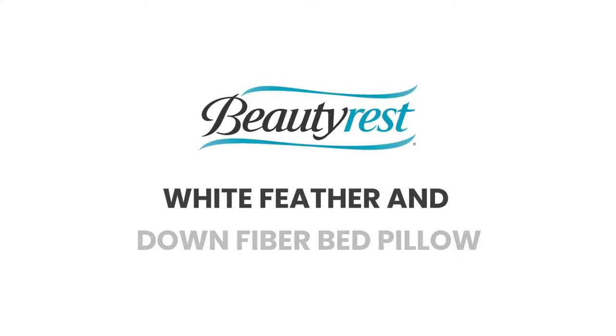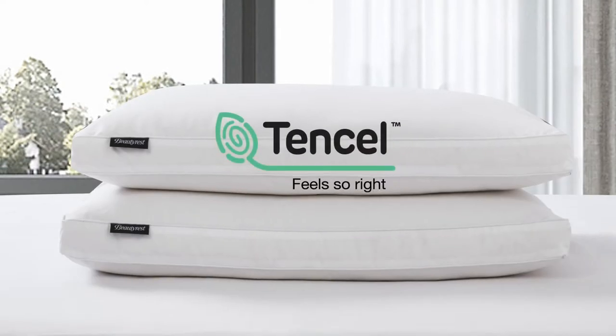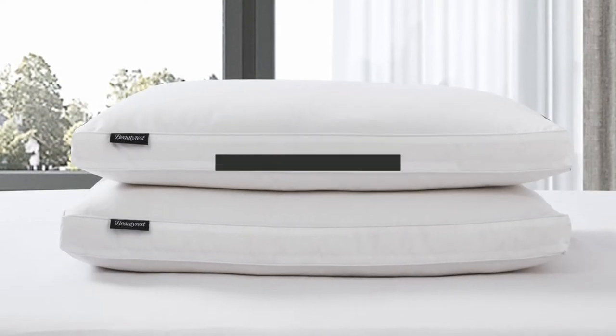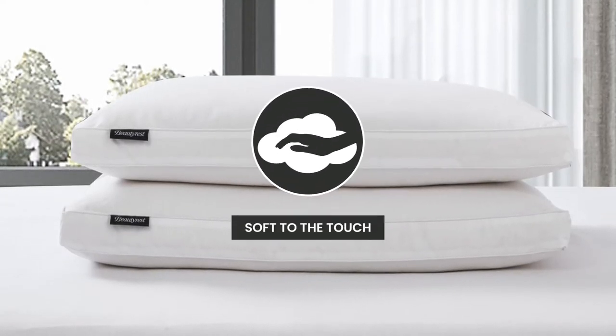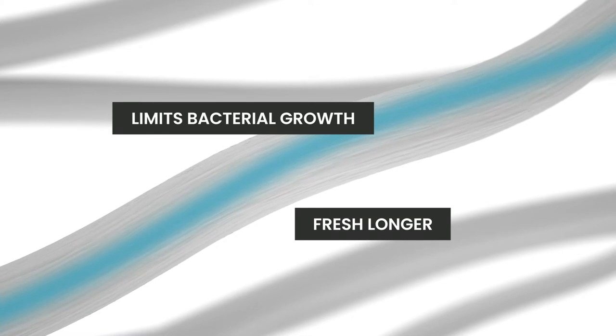Introducing the Beautyrest White Feather and Down Fiber Bed Pillow. We start with a Tencel and Cotton blended cover that is down-proof and soft to the touch. Tencel transports moisture to the inside of the fiber, and the reduction in moisture limits bacterial growth and keeps the bed pillow feeling fresh longer.